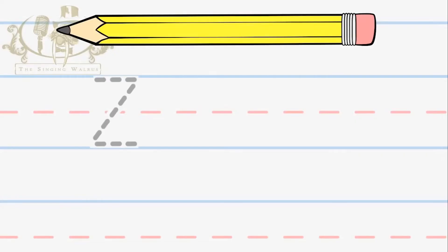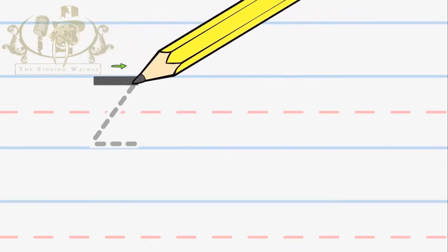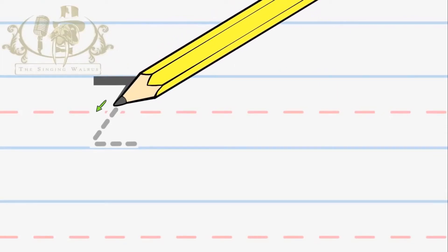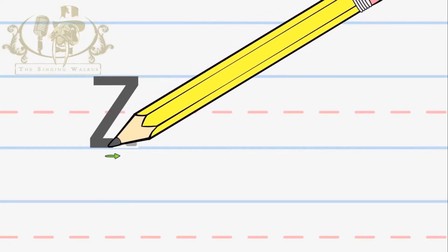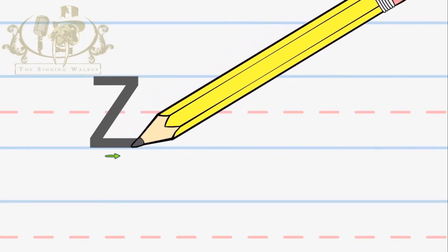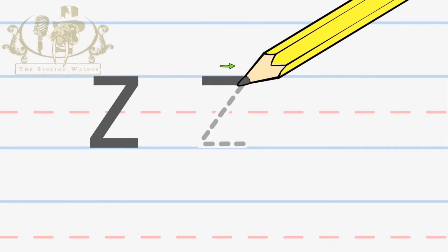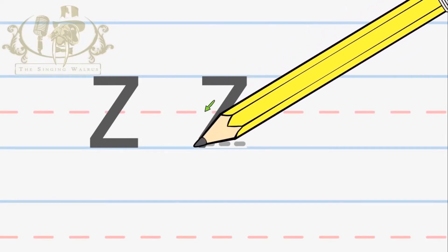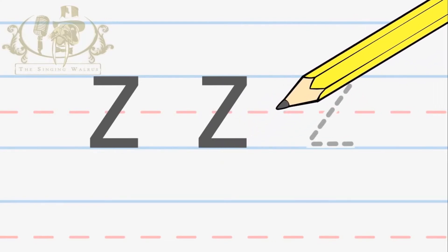Capital Z — that's the big Z. Start at the top and make a line across to the right. Next, make a line down to the left. Now, make one more line across to the right. Let's try that again: across to the right, down to the left, across to the right. Now you try.